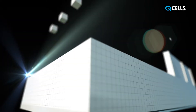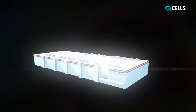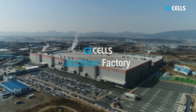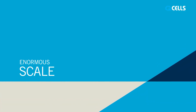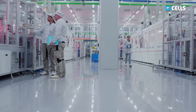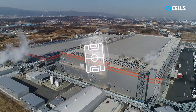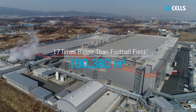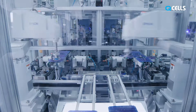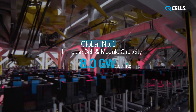Solar solutions designed and manufactured at one of the most advanced solar production facilities — the Jinchun factory of Qcells. Qcells is the largest manufacturer of solar cells produced in-house. The factory is bigger than 17 football fields, capable of producing 2.2 million high-quality solar cells every day, a total of 8 gigawatts of cells and modules.